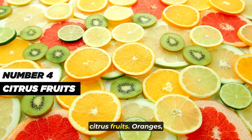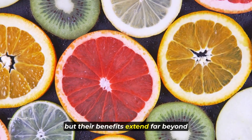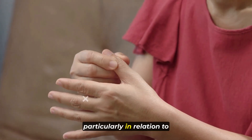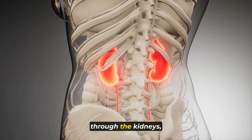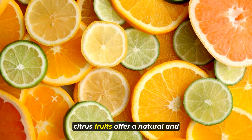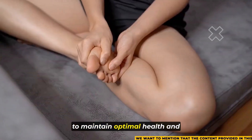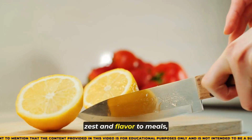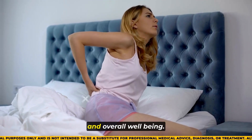Number 4 on our list is citrus fruits. Oranges, lemons, and grapefruits are renowned for their vibrant flavors and refreshing qualities, but their benefits extend far beyond taste. Packed with vitamin C, these fruits play a crucial role in supporting overall health, particularly in relation to uric acid regulation. Vitamin C has been shown to enhance the excretion of uric acid through the kidneys, thereby potentially lowering its levels in the body. Incorporating a variety of citrus fruits into one's diet not only adds zest and flavor to meals, but also provides a valuable source of vitamin C, supporting kidney function and overall well-being.